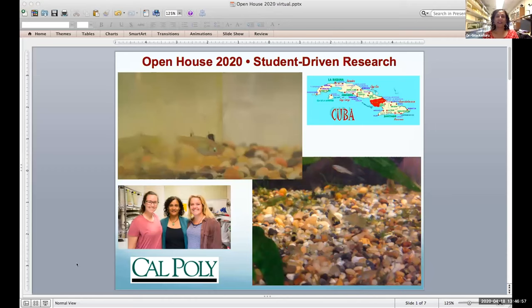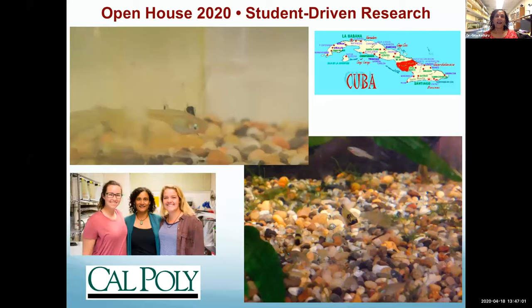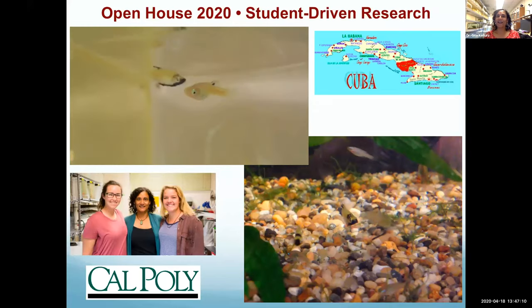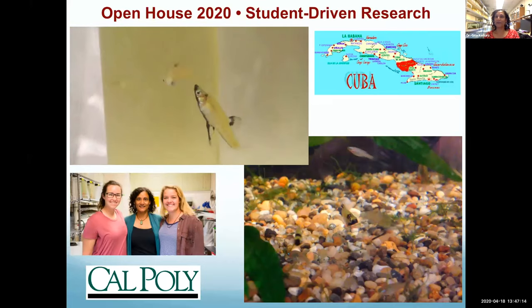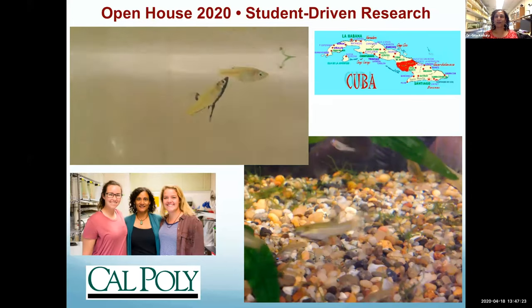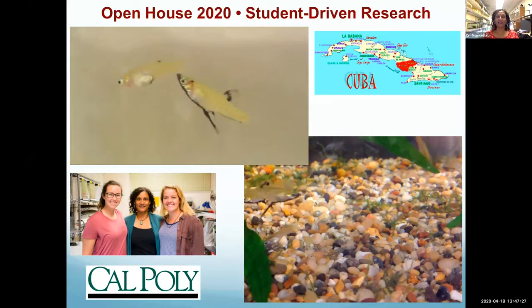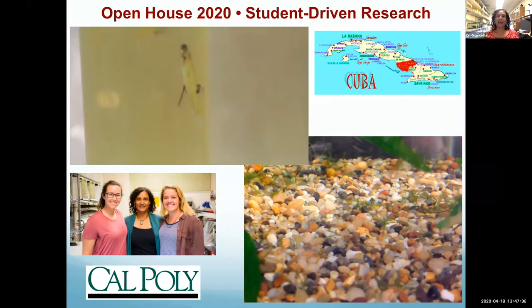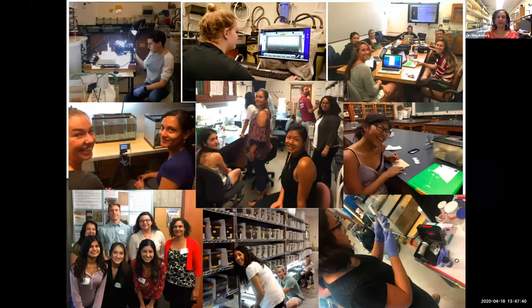Hello, I'm Dr. Gita Kuluru, a professor in the Biological Sciences Department, coming to you from my lab. I'm a behavioral ecologist — my lab studies the evolution of animal behavior, and we're currently working on tropical freshwater fish endemic to Cuba. You can see in these videos some of the behaviors these fish exhibit: a male courting a female, and a couple of males fighting. Our lab is not just student-centered but student-driven, involving undergraduate and graduate students at all stages.